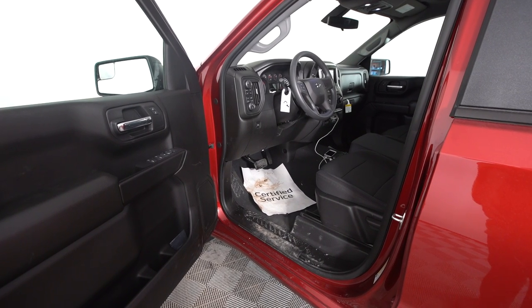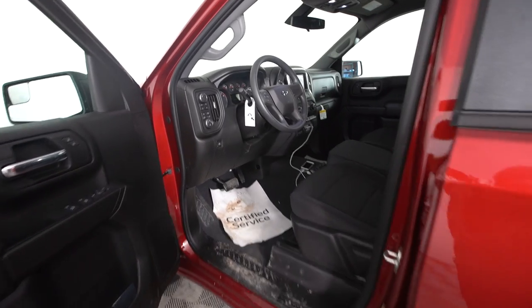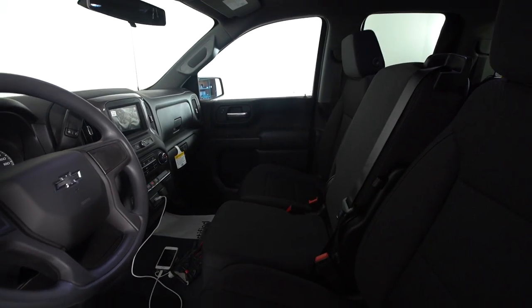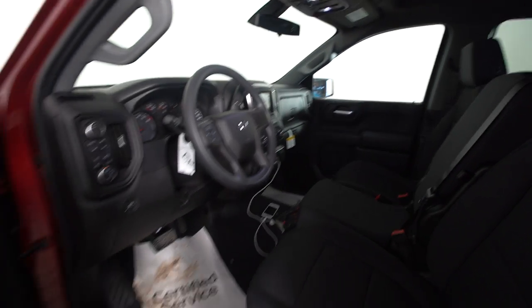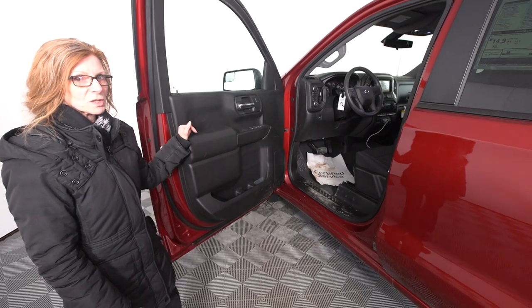The touchscreen allows you to stay connected to your phone without ever having to pick it up. There's also a new trailer lights icon, allowing anybody who's hooking up a trailer to test out the lights without running back and forth. It gives you a full checklist of things to do.